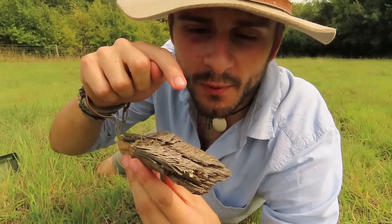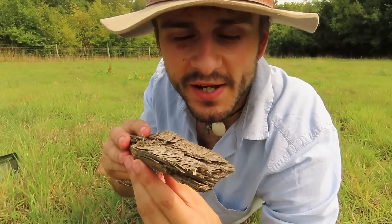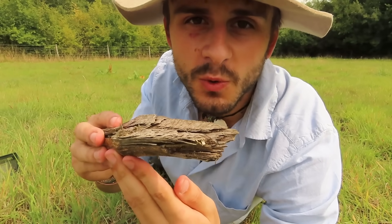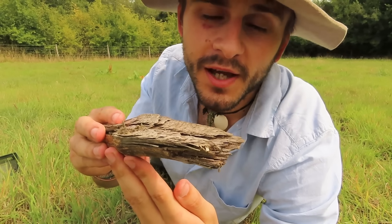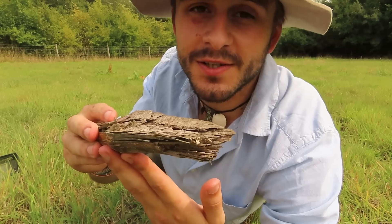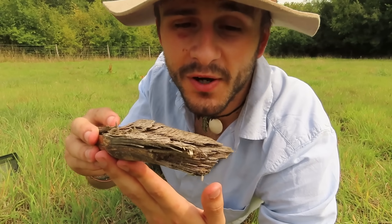This little gal here is the most venomous spider in the country — the noble false widow. And yes, that is its real name. It's named after her American cousin, the black widow spider.